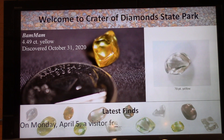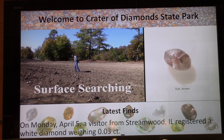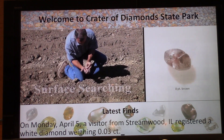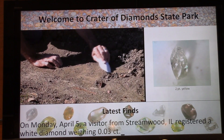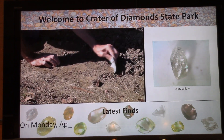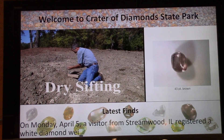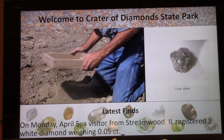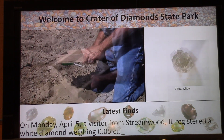That's a beautiful four-and-a-half carat yellow discovered last October 31st, 2020. Two diamonds larger than that were found last year — a 6.29-carat white and a 9.07-carat brown. But in my opinion, that four-and-a-half carat gold and yellow is the best diamond of 2020. We had a lot of big diamonds found last year and we'll see how this year goes.